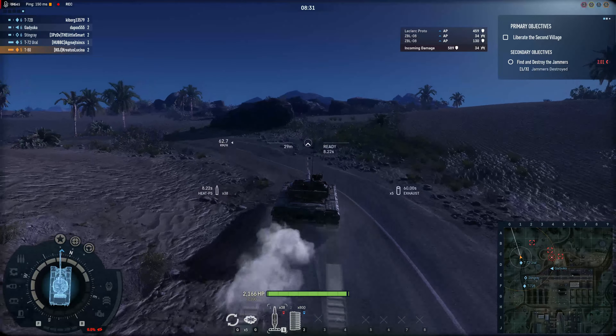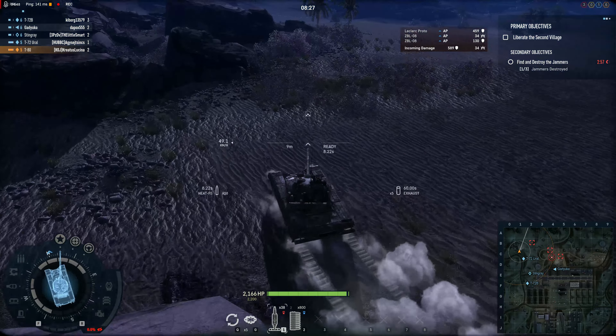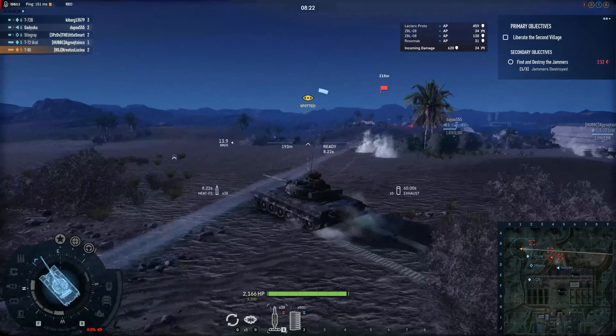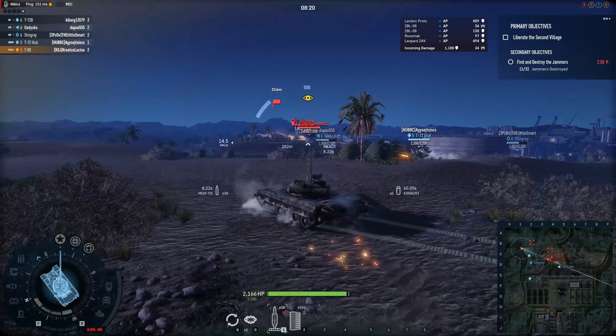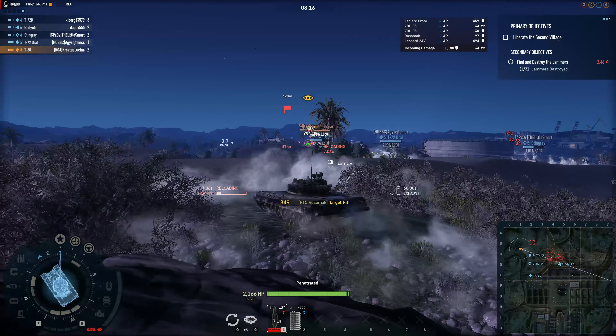They simplified a lot of the components, and the T-72 became the thing. But the T-80 remained in service within the elite tank forces.